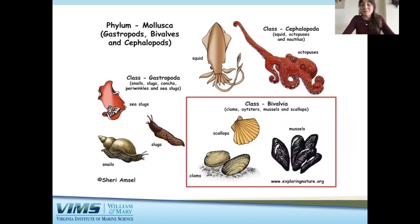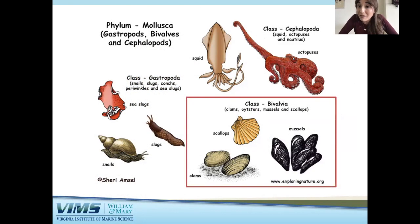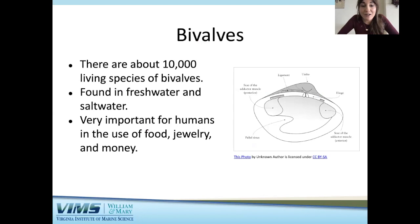The next group is bivalves, within the class Bivalvia. You are probably very familiar with some bivalves, especially if you live in or around the Chesapeake Bay. Animals within Bivalvia include clams, oysters, mussels, and scallops. Bivalves are easily recognized by having two half shells — that's where the name 'bivalve' comes from. There are about 10,000 living species. They can be found in freshwater and saltwater and can use their shells to swim by opening and closing them. Interestingly, some bivalves have evolved to lose their shell over time.